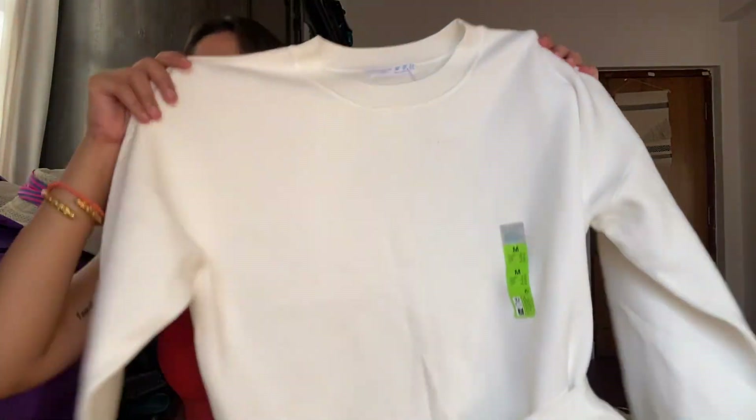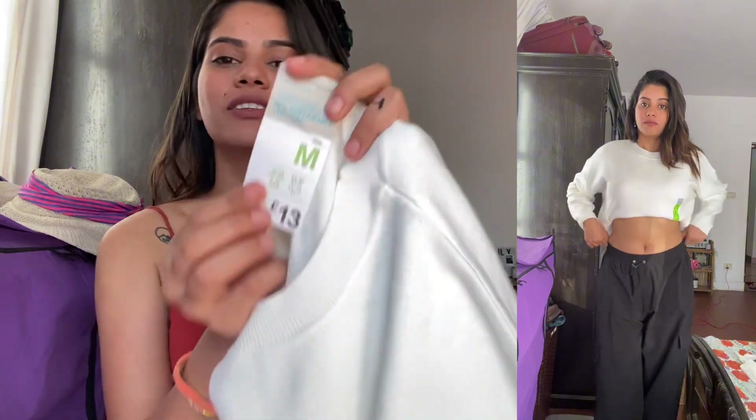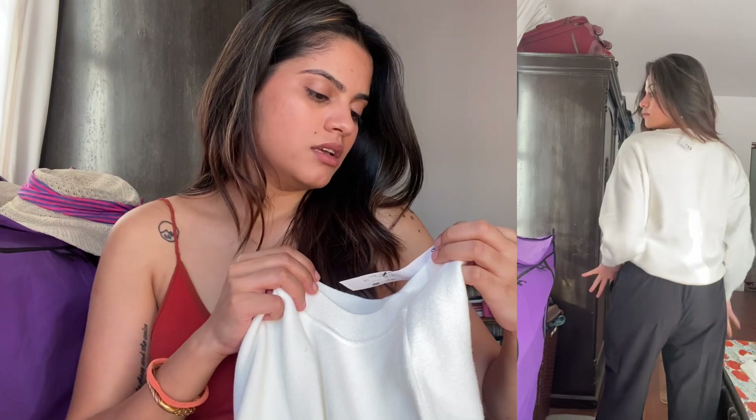Next one is this white sweatshirt — size medium again. I'm sorry for the background noise, it's crazy traffic right now! This one was thirteen pounds. I believe it's sustainable clothing. It's a very simple plain white basic sweatshirt — when it's slightly cold I can just throw it on and go. I love fashion when it's effortless, no thought needed. It's a must-have in a basic wardrobe; you can pair it with just about anything.